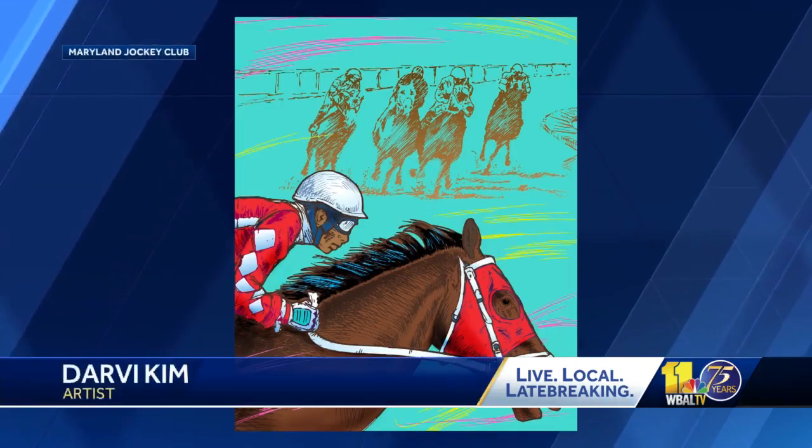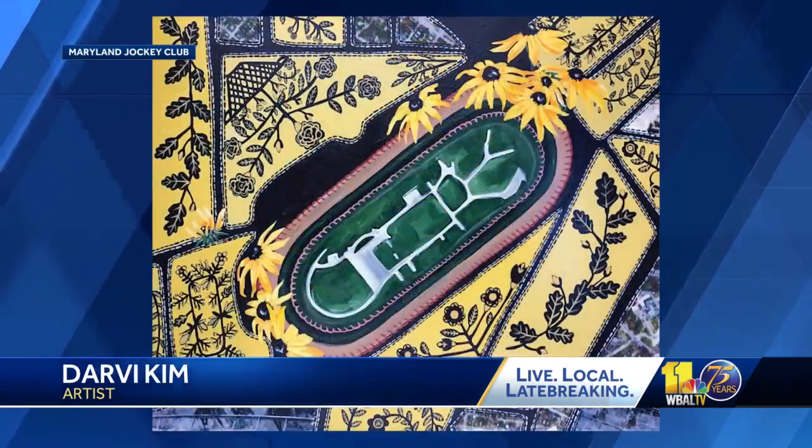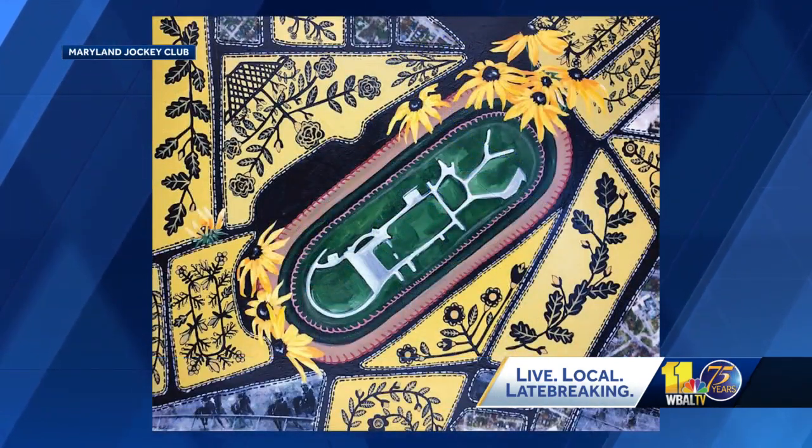You can vote online through March 27th. The winner will be announced on April the 11th. In Baltimore, Jen Franciotti, WBAL-TV 11 News.